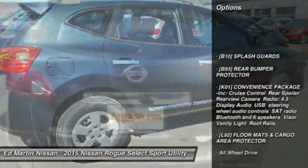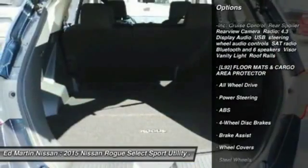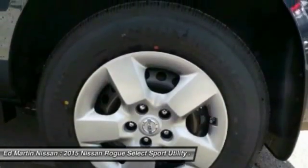Stability control. Traction control. Keyless entry. Anti-lock braking system. All-wheel drive. Power steering. Adjustable steering wheel. Driver airbag. Four-wheel disc brakes. Rear defrost.